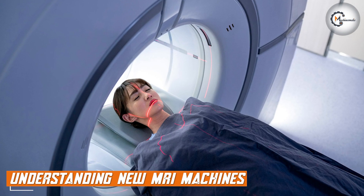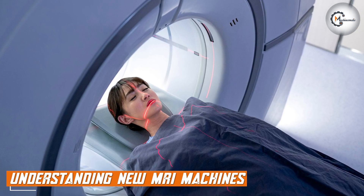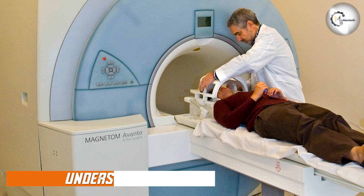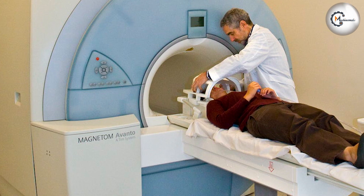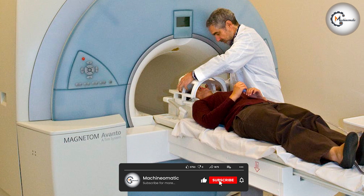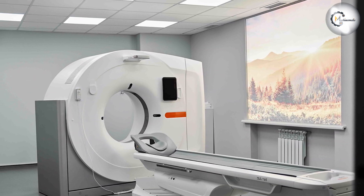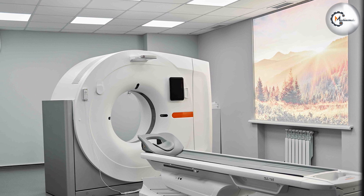When it comes to purchasing an MRI machine, one option is to invest in a brand new system. New MRI machines offer the latest advancements in technology, providing cutting-edge features and improved imaging capabilities. These machines often come with warranties, technical support, and software updates, ensuring optimal performance and longevity.